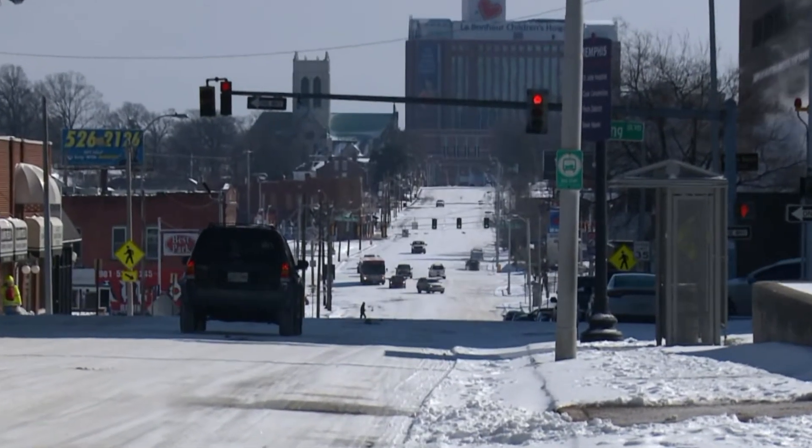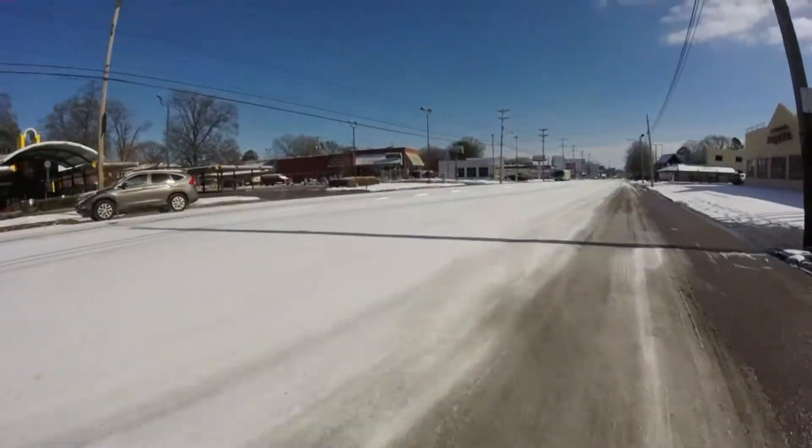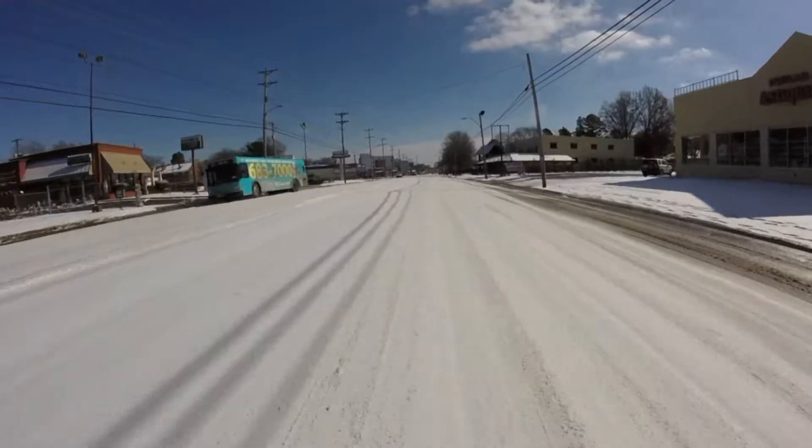It stretches the length of the city. Poplar Avenue is one of Memphis' main arteries. But Tuesday morning, much of it looked like this, covered with snow and ice.